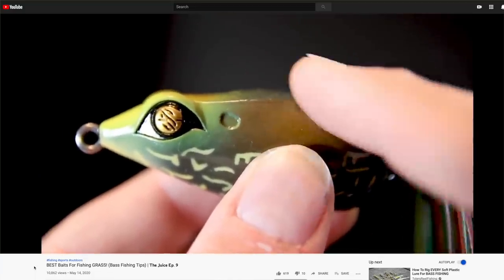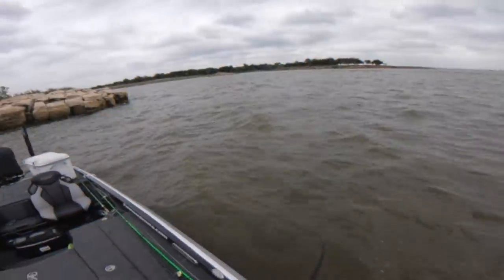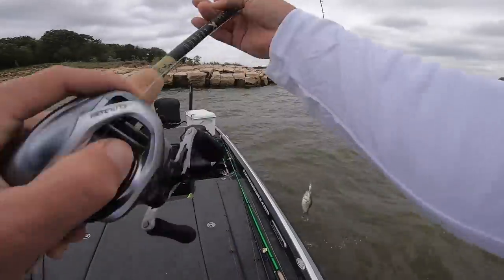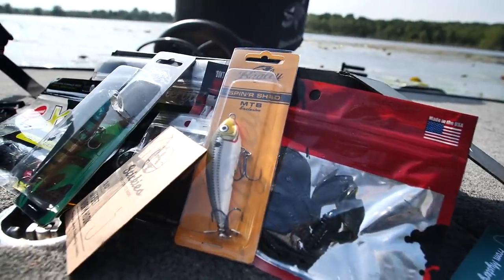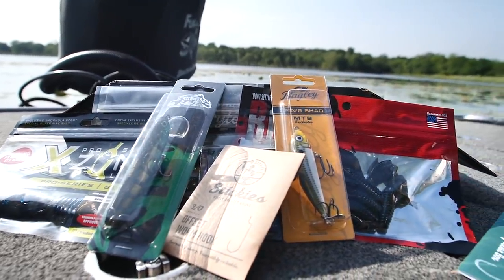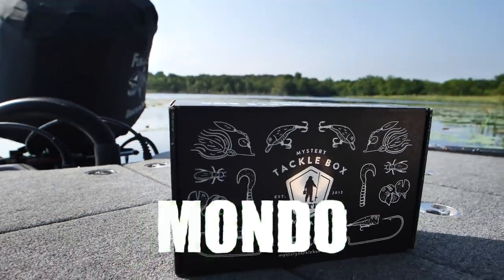Even a semi-experienced angler like myself still learns something from getting these boxes, getting new lures, and learning how to fish them. So if you're looking to mix it up a little bit, maybe get some new lures you've never tried before, or you just don't want to go out to the department stores and touch all the things with germs on them — this also makes one of the best gifts for the fishermen in the family. I signed my dad up for this literally years ago and he's still getting boxes. Go check them out — the link is down below — make sure you use the code MONDO to save on your first box.